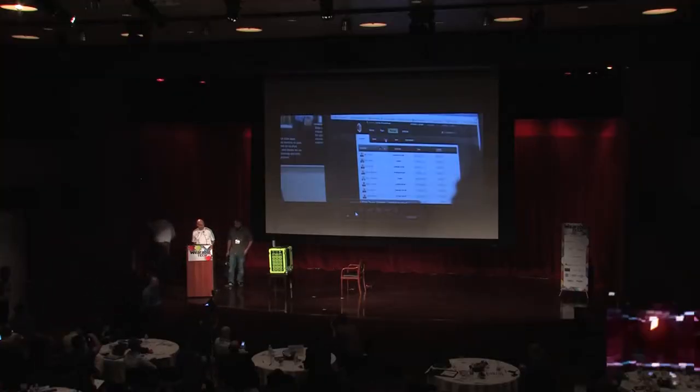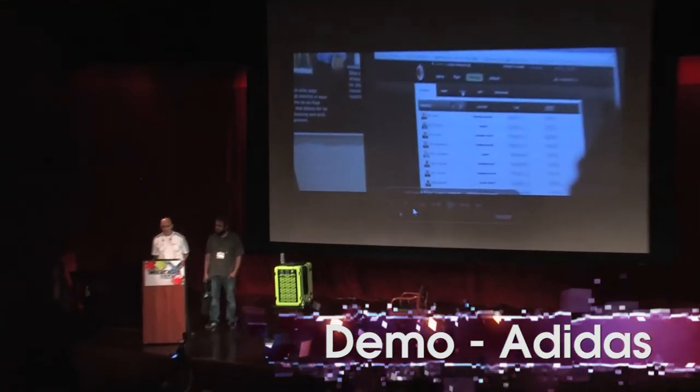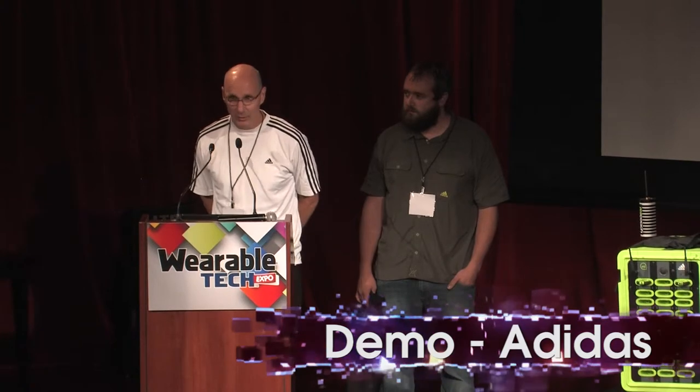Sorry about the technical difficulties. My name is Brian Wheeler. I'm from Adidas Wearable Sports Electronics. You folks heard from my colleague Kesar at the keynote address over lunch. I'm here with Bryce Beemer, who's another colleague.